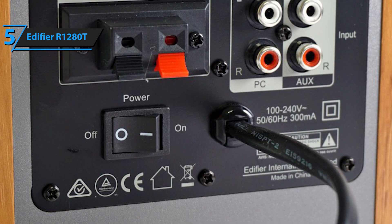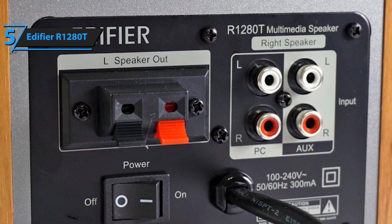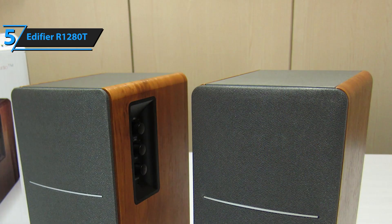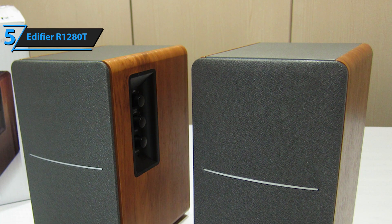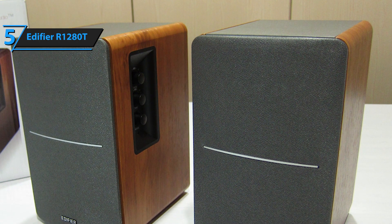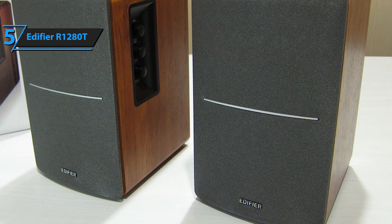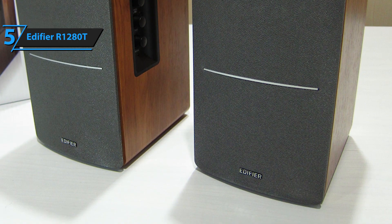In terms of connectivity, the R1280T sports two auxiliary inputs, which is pretty typical for a budget set of speakers, but what's important is that it is actually reliable. However, it does not support Bluetooth-powered devices, which is a bit of a downfall. Edifier's R1280T also boasts a beautiful, highly durable construction — made of top-shelf MDF material, so it would be a huge understatement to say that they were built to last.